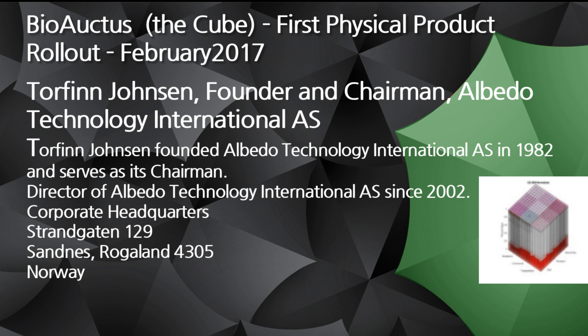BioOctus is the cube. It's the first physical product rollout for Exagonics, and it's going to be rolled out next month, February 2017. Torfinn Johnson is the founder and chairman of Albedo Technology International. He founded it back in 1982 and serves as the chairman. He's been a director since 2002. The corporate headquarters is actually in Norway.